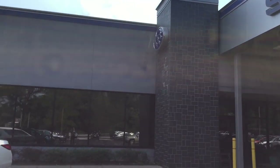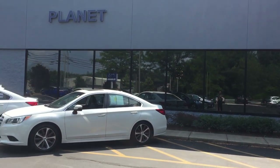Welcome to Planet Subaru, one of the largest Subaru showrooms in the world, and the first powered entirely by the sun.